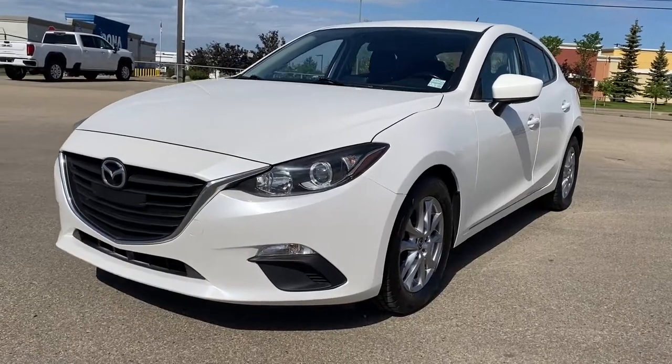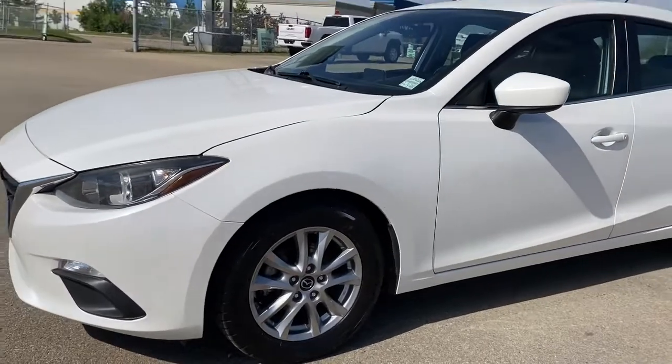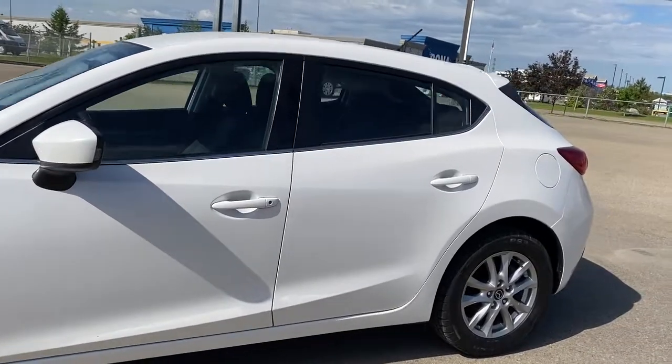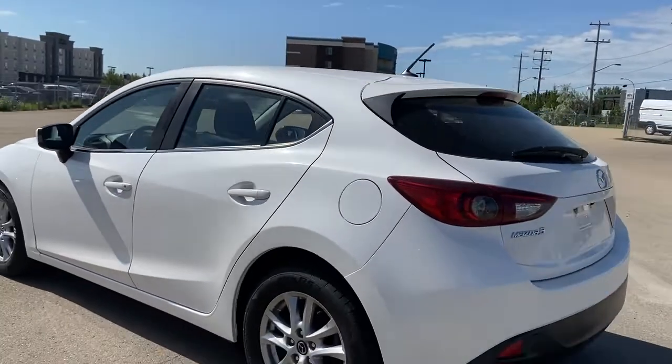At the front of the Mazda 3 we have fog lights, 16-inch aluminum wheels, a two-liter four-cylinder engine under the hood with a manual transmission, white door handles, keyless entry, four doors, and at the back the rear window wiper.